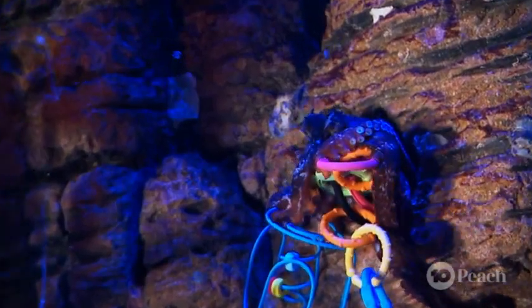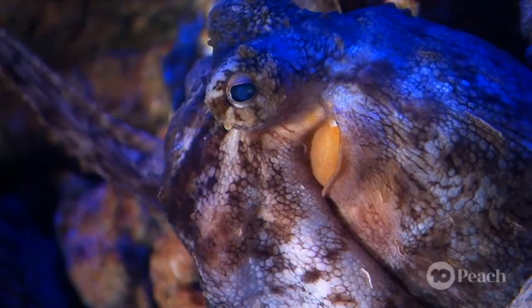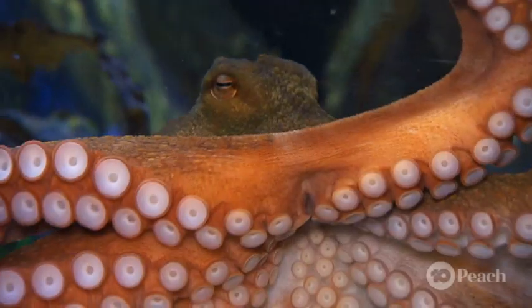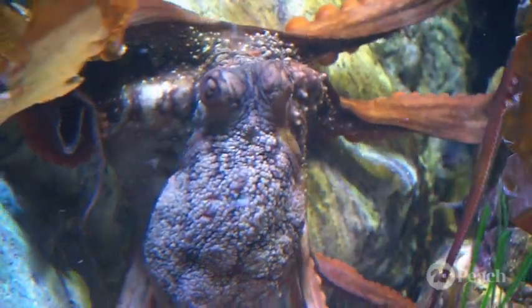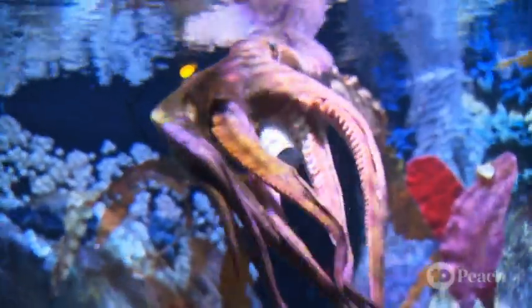And get this — the octopus can also change colour. This is a survival adaptation to help them hide from predators or hunt prey. It's all thanks to organs in an octopus's skin known as chromatophores that are controlled by the nervous system. The chromatophores contain pigment sacs that become more visible when muscles expand or contract, which results in the octopus skin appearing to change colour.